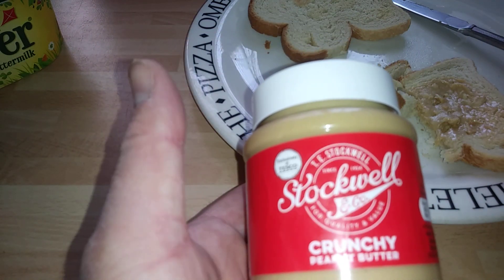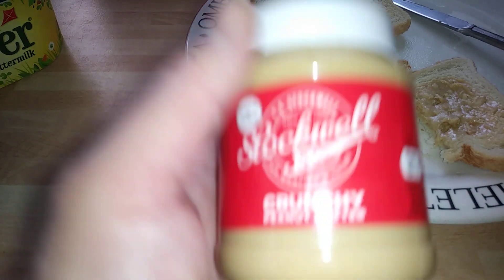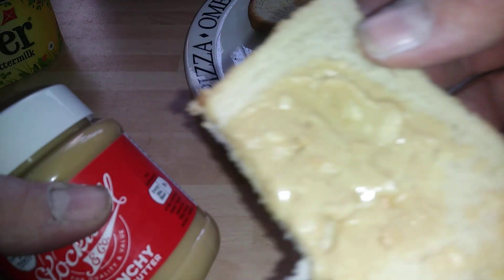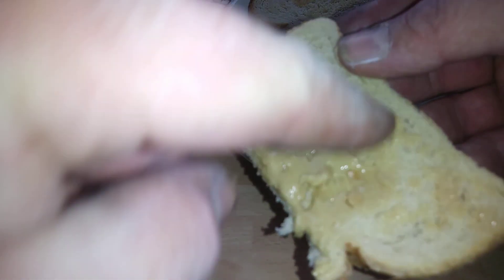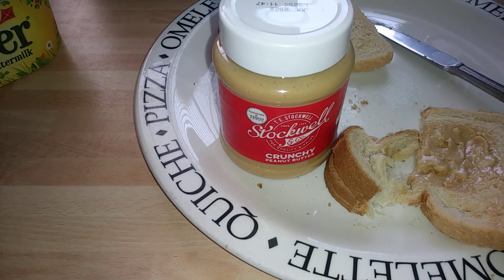These guys can blow out of the water a lot of the leading brands. I recommend that 100%. I'm gonna crack on some more and see how many nuts are in there. I love the crunchy stuff. I will catch you later, see you in the next one.